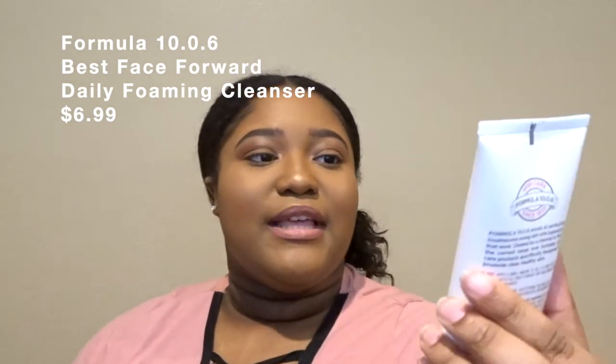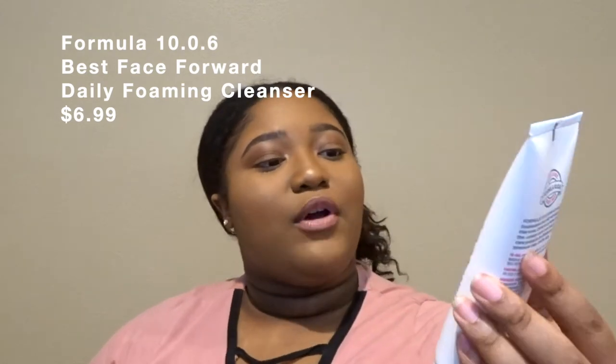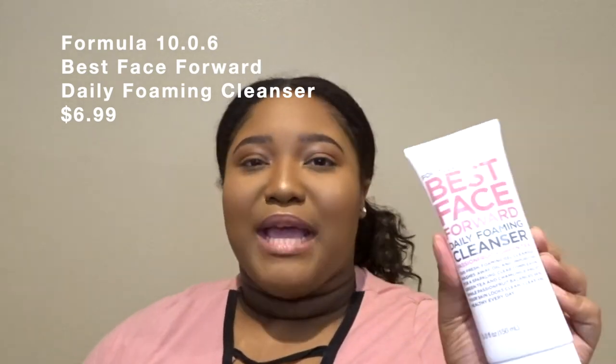The last Formula product is the Best Face Forward daily foaming cleanser in passion fruit and green tea. Since I did purchase a lot of the Formula skincare line, I'm looking forward to doing a video using only these skincare products for weeks, so stay tuned for that. If you're watching this in the future, the video is already out and I'll have it linked down below.